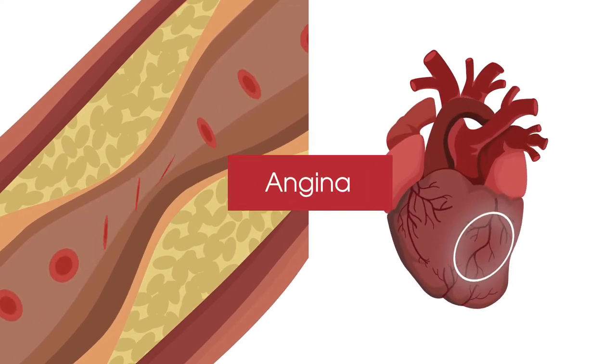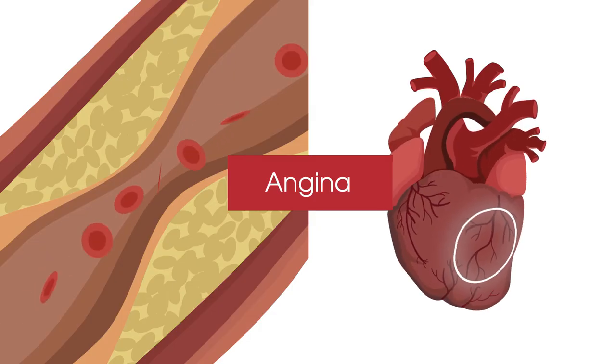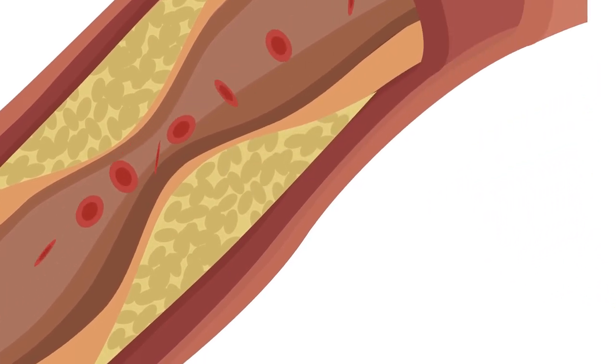Angina is a feeling of pain or discomfort that may feel like heaviness, pressure, tightness, or squeezing in your chest. Angina is short-lasting and goes away when the demand on the heart is reduced by resting or angina medications.